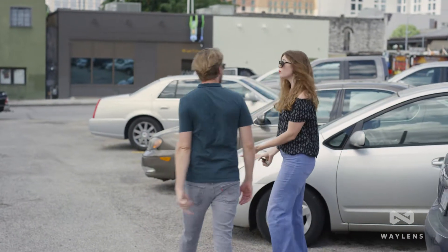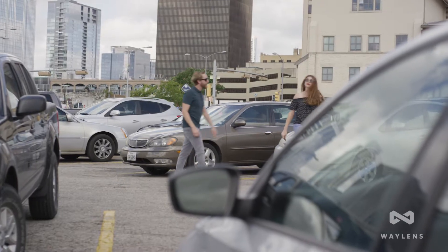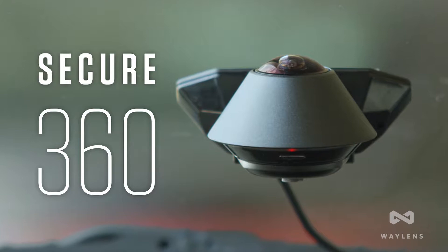Have you ever parked your car and just couldn't remember where you left it? That's one of the many reasons why Wayland's created the Secure360, a revolutionary automotive security camera.